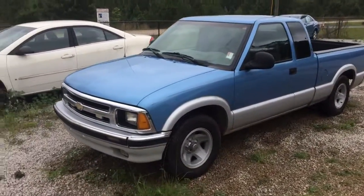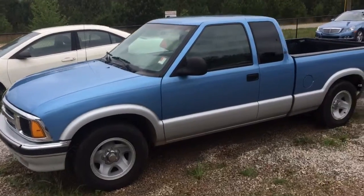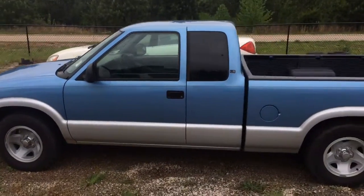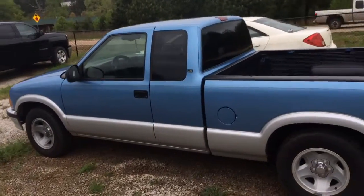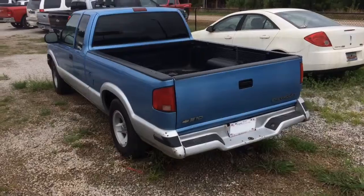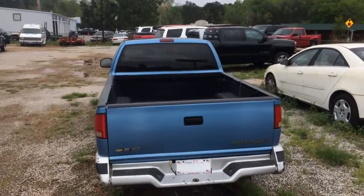Hey Mr. Steve, this is Mike from Jimmy Britt Chevrolet. We've been talking the last couple days about this S10, so I decided I'll get out here when I have a little break from the rain and take a video for you. As you can see, it's that baby blue we were talking about.